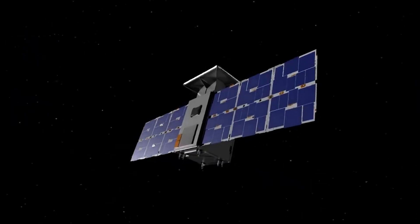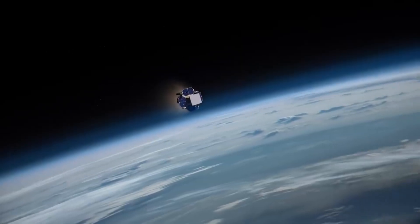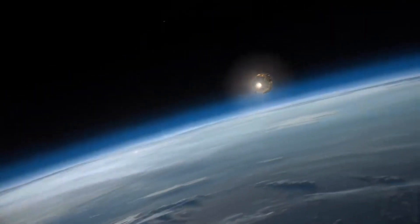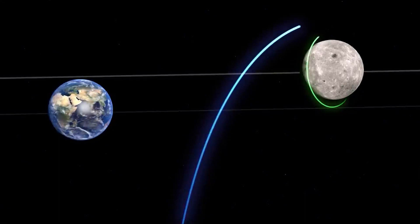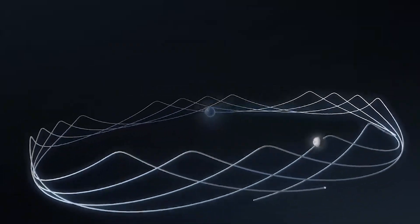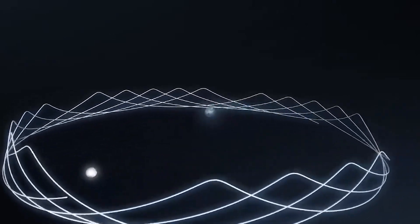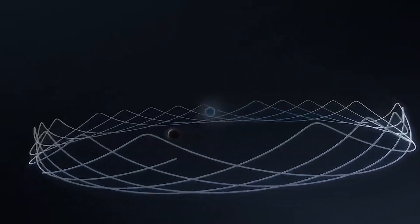The Arizona State University-led Luna-H Map isn't the first Artemis I CubeSat to have issues after being sent into space by the mission's Space Launch System rocket. For instance, the Omotenashi probe from Japan had trouble transmitting and hence was unable to place a small lander on the moon's surface. Both the NASA NEA Scout and the citizen science CubeSat Team Miles have remained radio-quiet since their launches on November 16th, and there may be issues with the Loon-IR spacecraft as well.